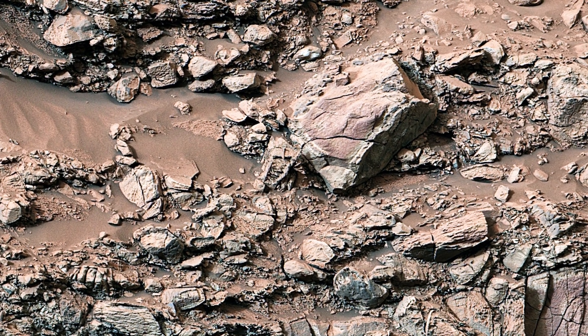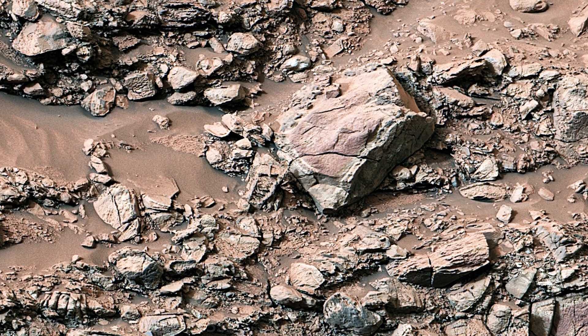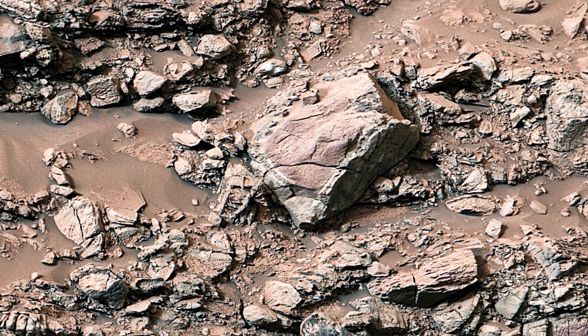This technique, known as white balancing, enhances the visibility of the rocks while giving the Martian sky a light blue tint. It helps geologists interpret the composition and history of Mars' surface with greater clarity.